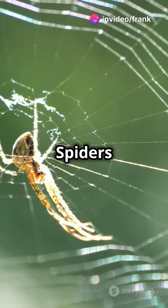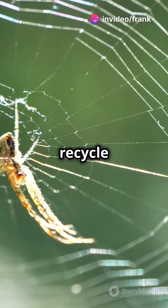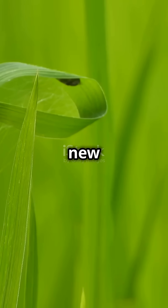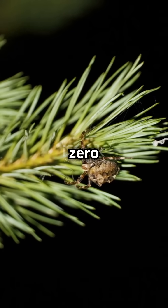And guess what? Spiders can even recycle their silk. If part of the web gets damaged, they'll eat it and make a new one. Talk about zero waste.